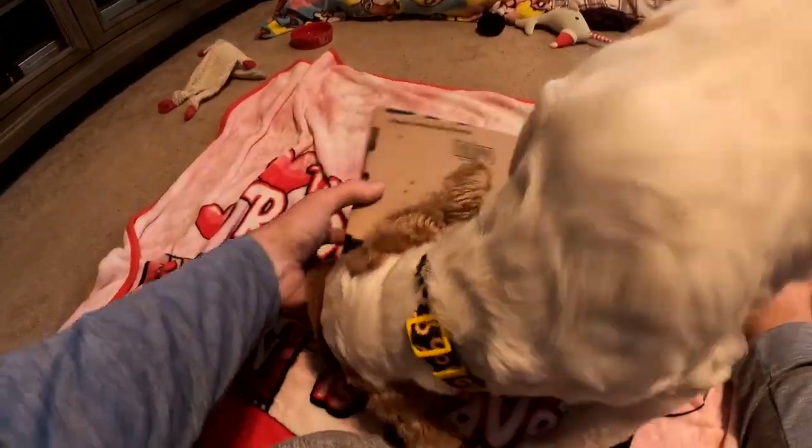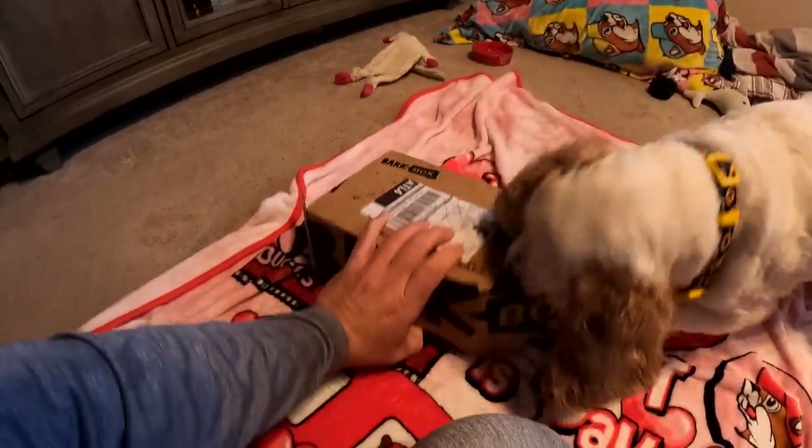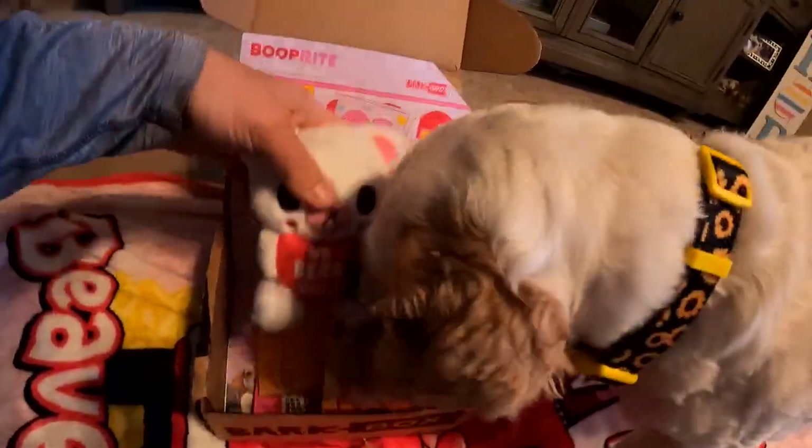Poppy, let me open up, hold on, sit. Hey, what we got here?